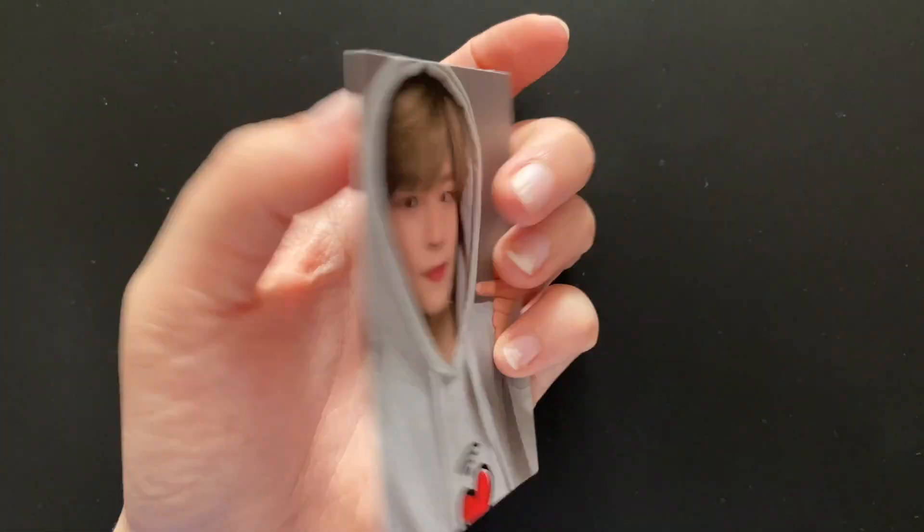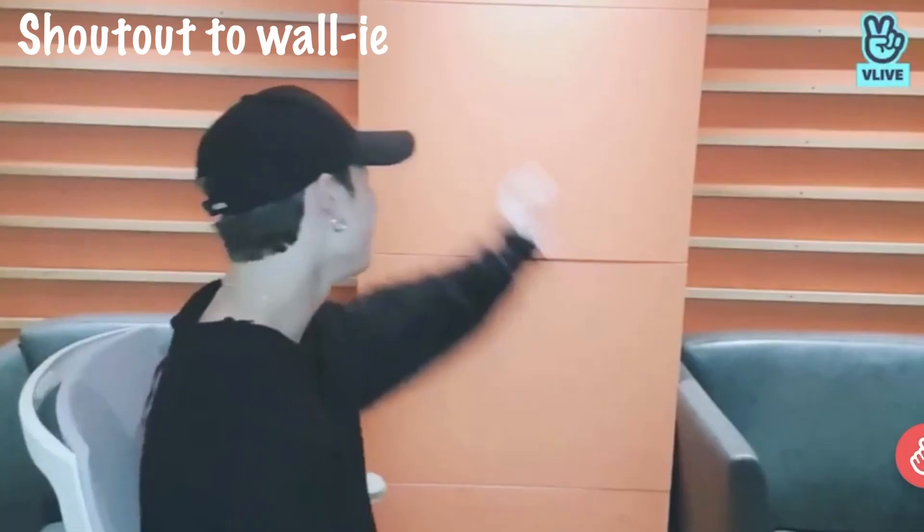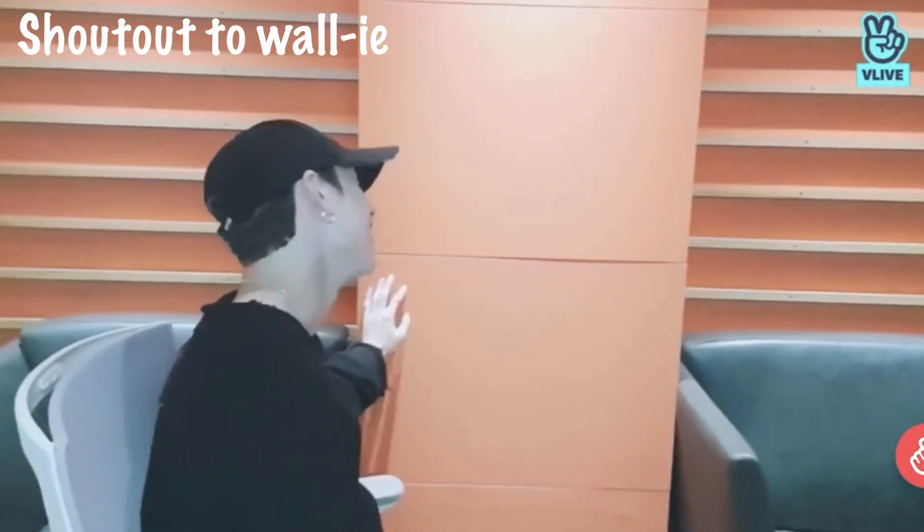I know someone that's going to be quite jealous of this card, so you know, hit me up girl, I got your max. I literally called it — I got a double-sided card. And I got Sungmin. It's a really cute picture of Sungmin just doing a pose, and then on the other side he's just standing there up against probably a wall. I'll call it Wally. I'm not mad at those cards, I just wish I got my bias and bias wrecker.